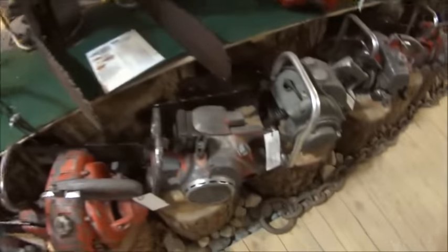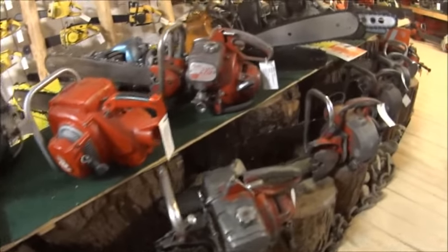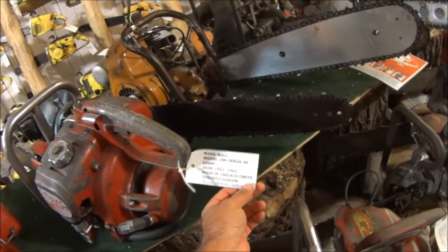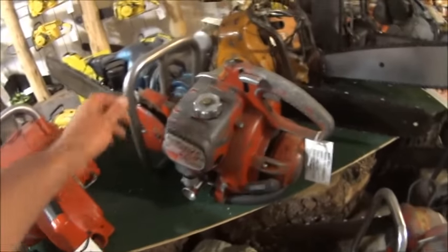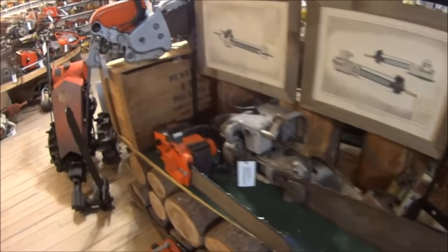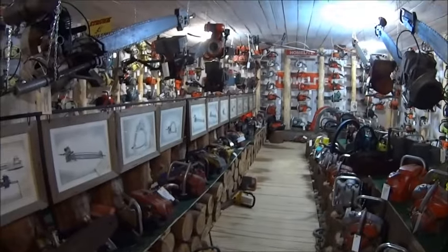Look at these guys. You've got a Maul. I never even heard tell of half of these saws. Anybody hear of a Mall? M-A-L-L, Mall. 1953, made in Chicago, Toronto, Guelph. Look at it — it's just crazy. You've got more over here. That's so crazy — whoa.